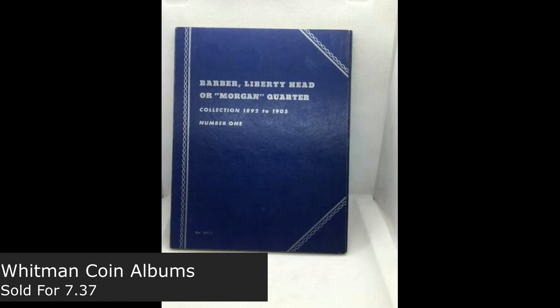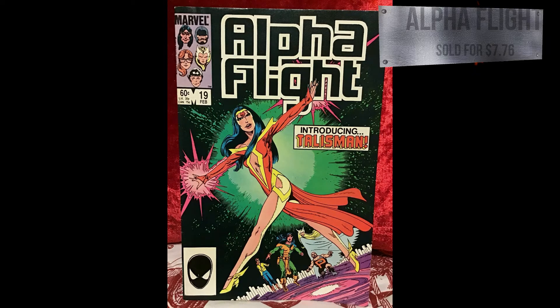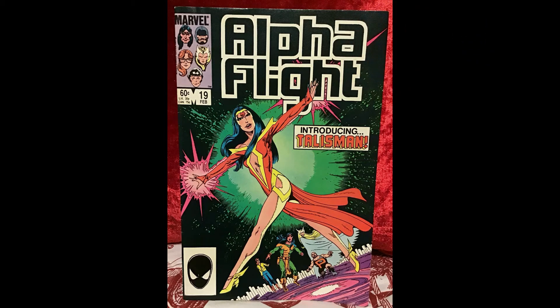Next up we have from the comic series — this is Alpha Flight from Marvel, number 19. I believe this was from the older ages and older type of comic. This one sold for $7.76. I think we sold at least a few comics this last week, so that's pretty awesome.